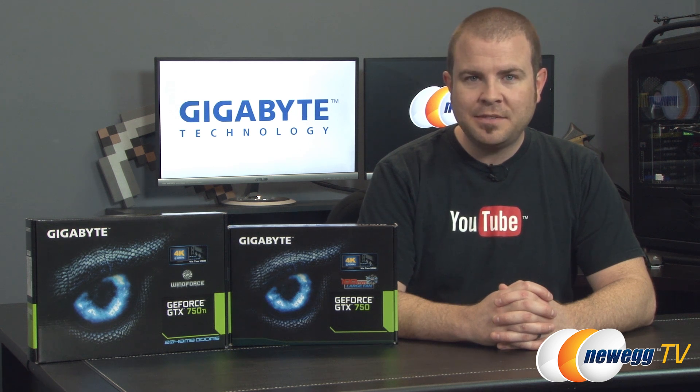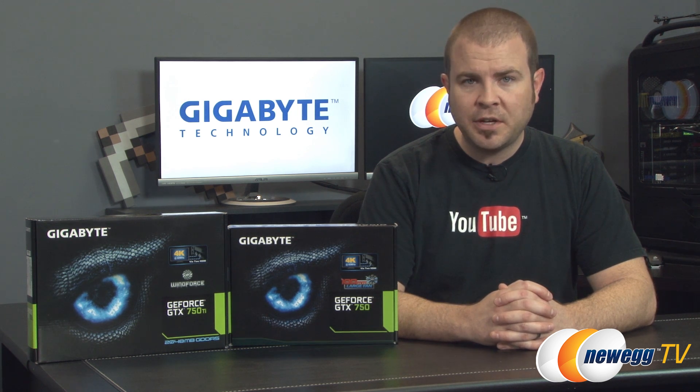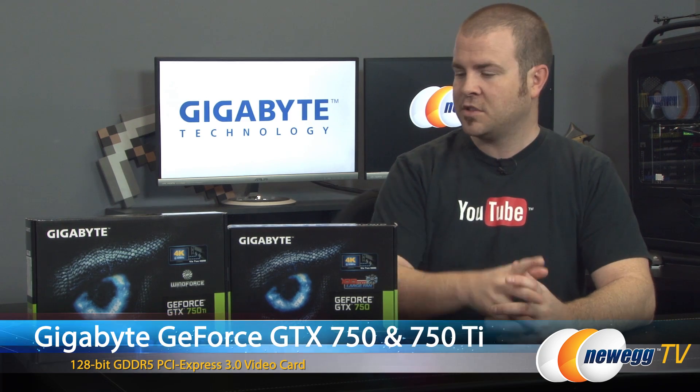Hey everyone and welcome back to Newegg TV. Today we're taking a look at some new video cards from Gigabyte — the GeForce GTX 750 as well as the GeForce GTX 750 Ti.